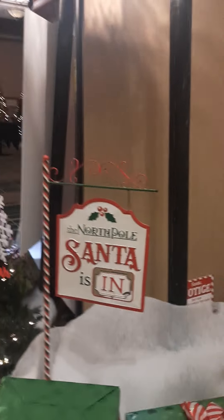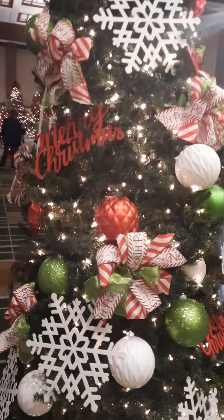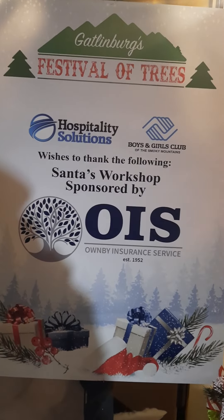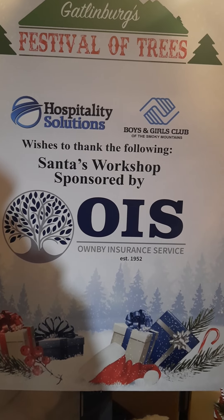The North Pole. Santa is in — that's good news. It's a great setup. Here's a kind of detail on it. Oh my gosh, I love it. And it goes to the Boys and Girls Club.